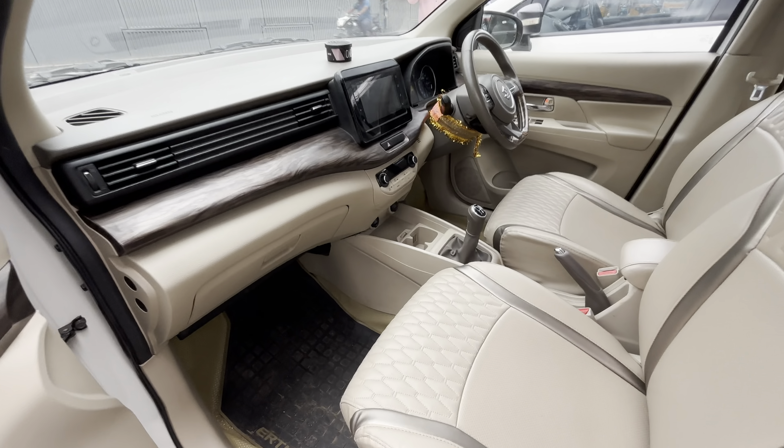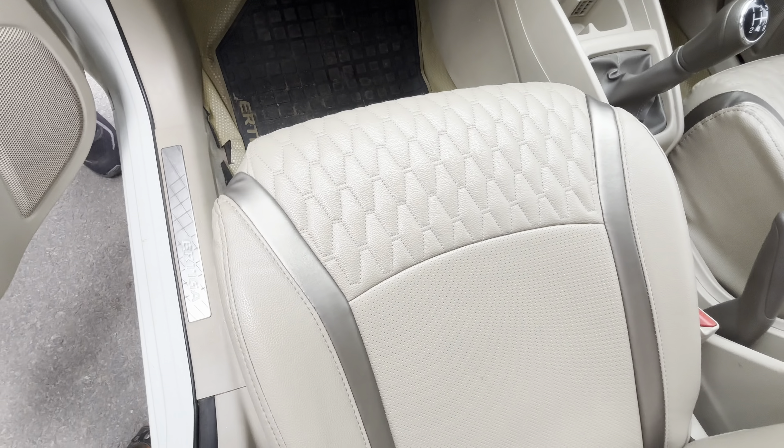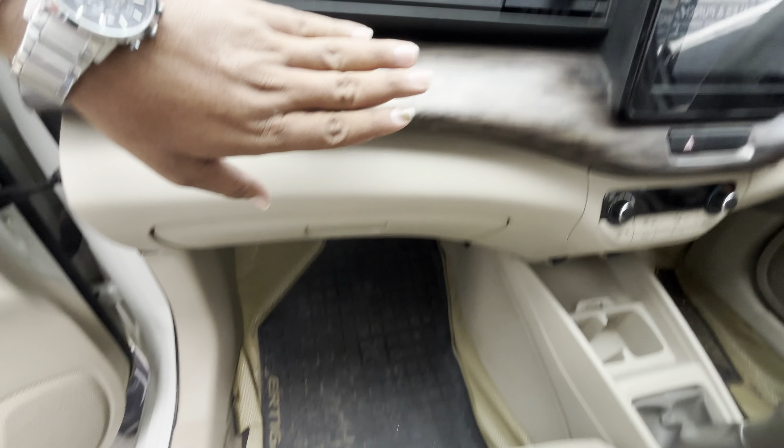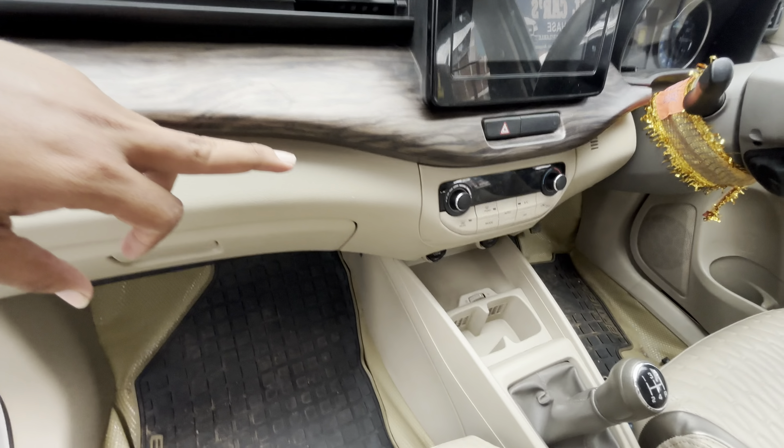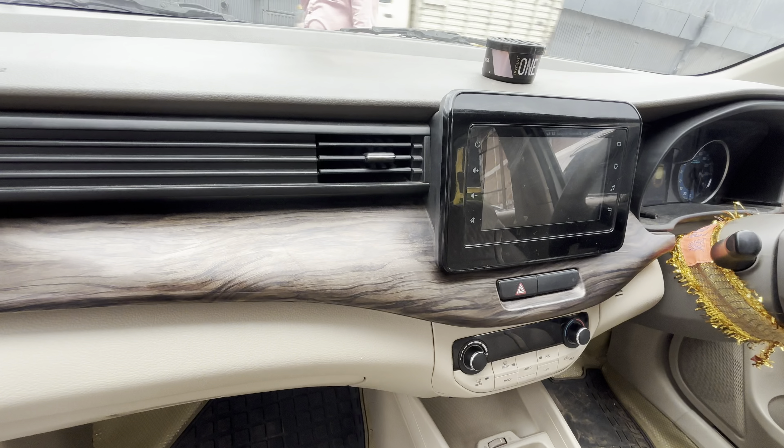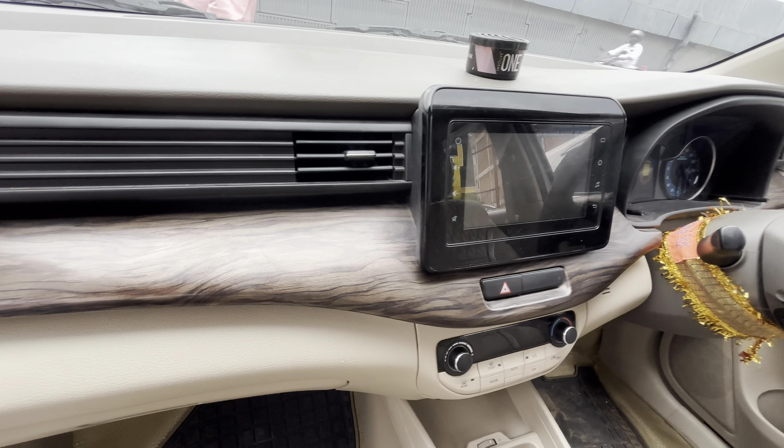In the interior, seat covering is total leather. Wooden finishing. Climate control AC. Touch display, reverse camera, steering control, interior roof clean. Color is milky white, total scratchless condition, shining. Price is only ₹20,00,000, slightly negotiable. Bandi number is 3533, fancy number.